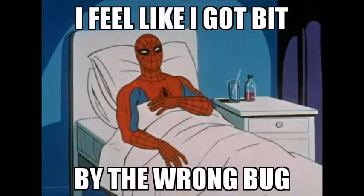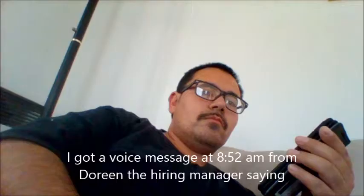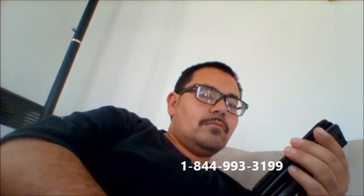Good morning, Adam. This is Dorian with Boston Market. Sorry I wasn't in touch with you yesterday, but I needed to take the day off — half a day at least. The telephone number I need you to call is 1-844-993-3199. It's in regards to TalentReef. I believe there was a glitch. Call them and have them walk you through so that you can receive your tasks.